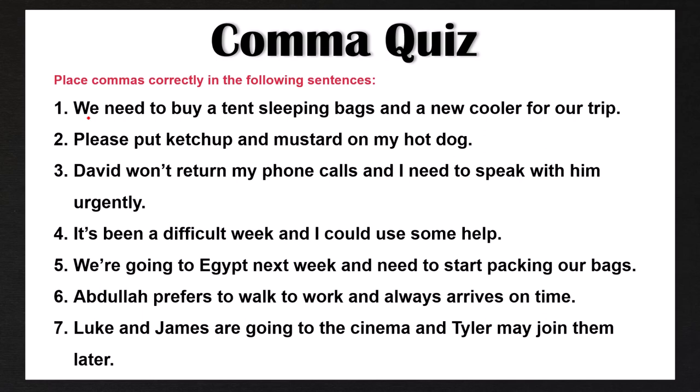Okay, now it's time to correct these together. Number one, we need to add some commas: 'We need to buy a tent, sleeping bags, and a new cooler for our trip.' Remember after a comma we always have a space. This comma before 'and' is the Oxford comma, and again it is optional. Number two is correct as it is: 'Please put ketchup and mustard on my hot dog.' Here we only have two items — ketchup and mustard — so we don't need a comma. We only add commas in a list of three or more. Number three, we are missing a comma: 'David won't return my phone calls, and I need to speak with him urgently.' This is because we have two independent clauses, so we use a comma before 'and.'